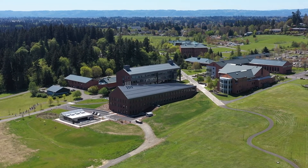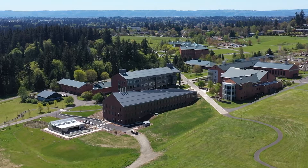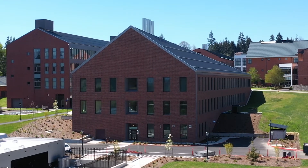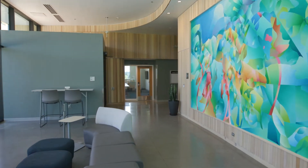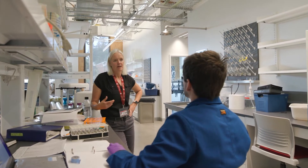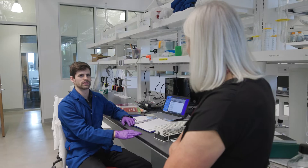Our new building here at WSU Vancouver is called the Life Sciences Building. It is a 60,000 square foot building that is designed with teaching labs and great research space that is going to support biology research, molecular biology, neuroscience, and nursing.